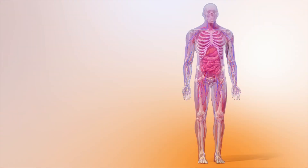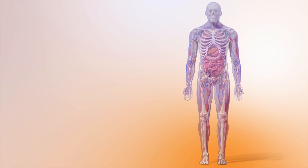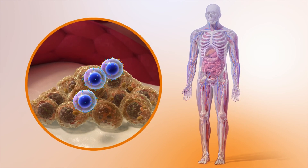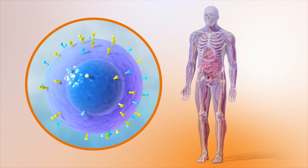CAR T-cell treatment can have potentially serious side effects which require expert care. These include a reaction known as cytokine release syndrome and neurological symptoms. Low blood counts are also common. Researchers are looking at ways to reduce these side effects and how to keep the CAR T-cells working against the myeloma for as long as possible. The aim is to achieve longer periods of remission than standard treatments for myeloma.